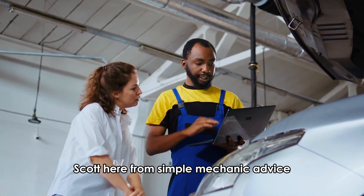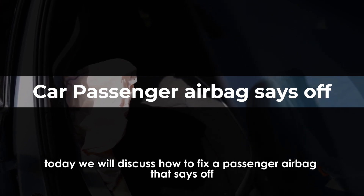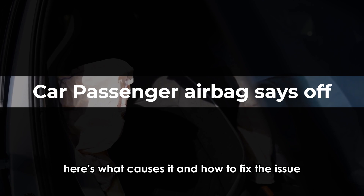Hey everyone, Scott here from Simple Mechanic Advice. Today we will discuss how to fix a passenger airbag that says off — here's what causes it and how to fix the issue.